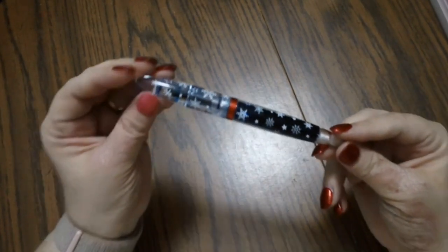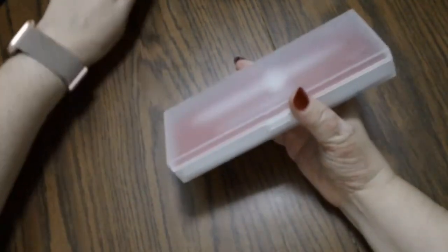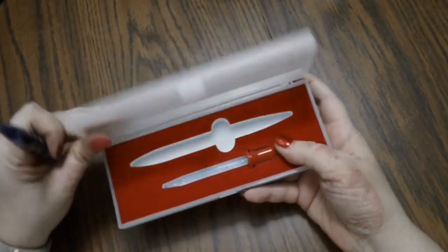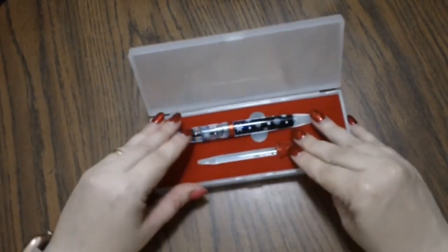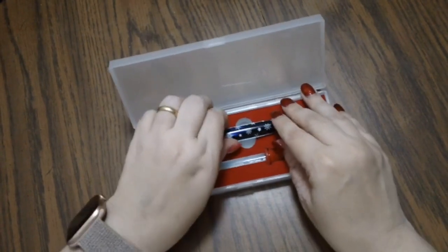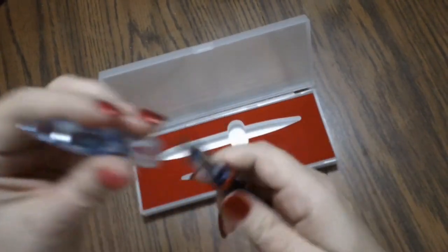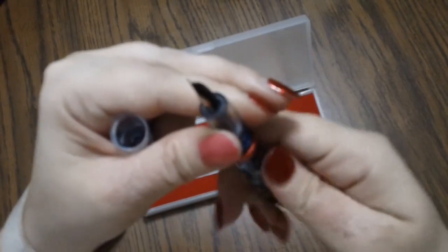First of all, we have some fountain pens. This first one is called a Moon Man — it's a snowflake limited edition they had out for the Christmas holidays this year. I got it on Amazon, thanks to my good buddy Gail. It's just a little $21 fountain pen. It came in this box with an eyedropper, some red lining, and the eyedropper is red. You put the ink straight into the barrel.